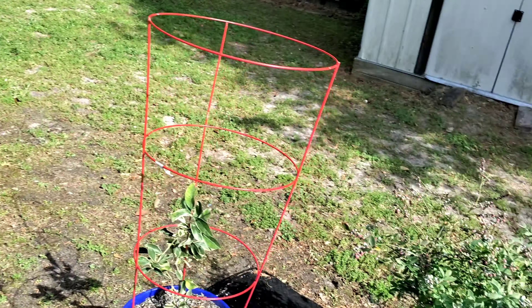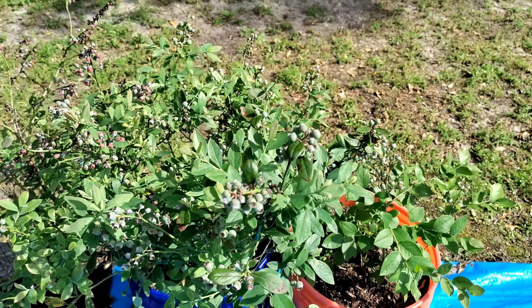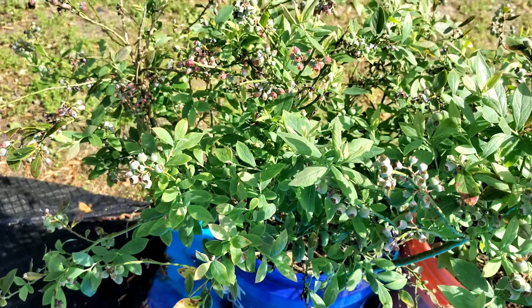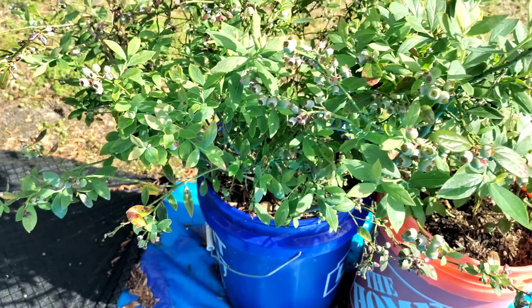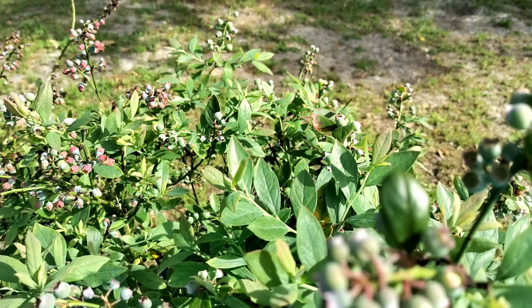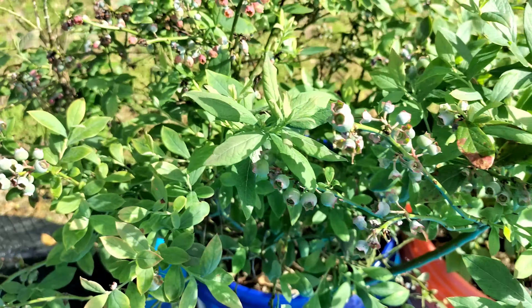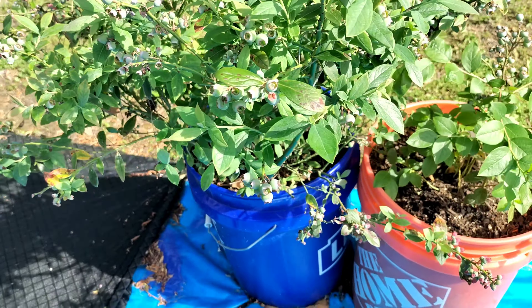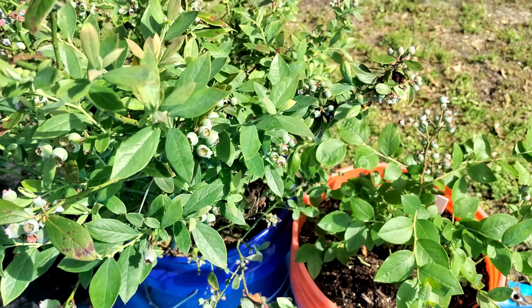Right here is my blueberries — this one I had last year. Look, she's going wild this year! I left her outside, I didn't do anything to her and she's got blueberries — look at all these blueberries! I didn't cover her or nothing, I left her right outside all winter and let nature do what it do.